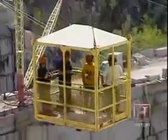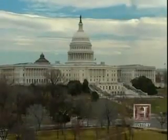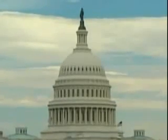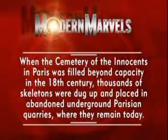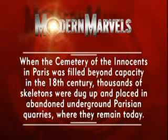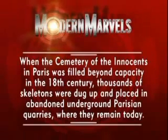In the middle of the 20th century, more efficient explosives came into use, and diamond saws led to an incredible expansion of the quarrying industry. Today, quarry workers enjoy a high level of protection from on-the-job accidents. When the Cemetery of the Innocents in Paris was filled beyond capacity in the 18th century, thousands of skeletons were dug up and placed in abandoned underground Parisian quarries, where they remain today.